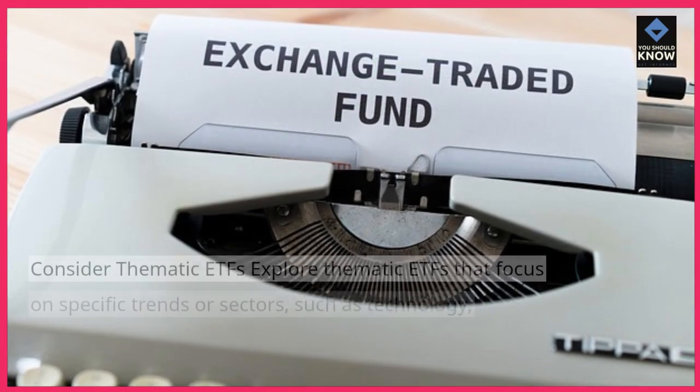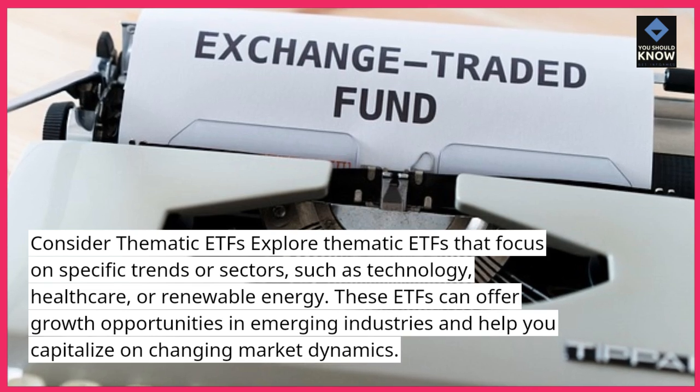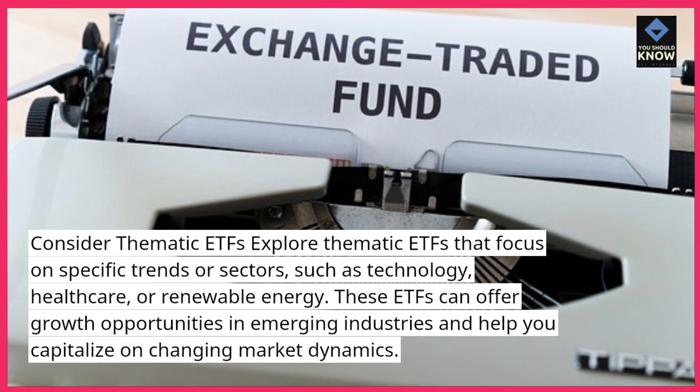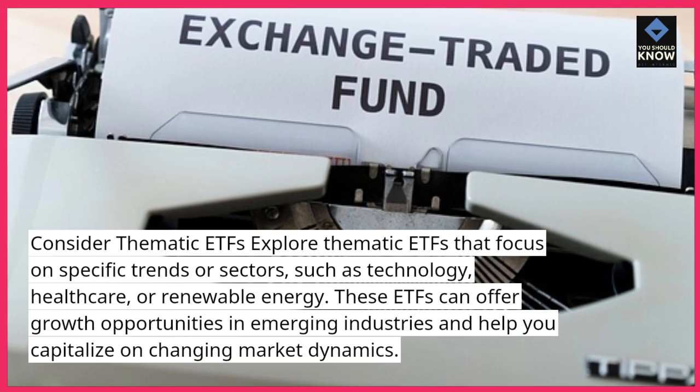Consider thematic ETFs. Explore thematic ETFs that focus on specific trends or sectors, such as technology, healthcare, or renewable energy. These ETFs can offer growth opportunities in emerging industries and help you capitalize on changing market dynamics.